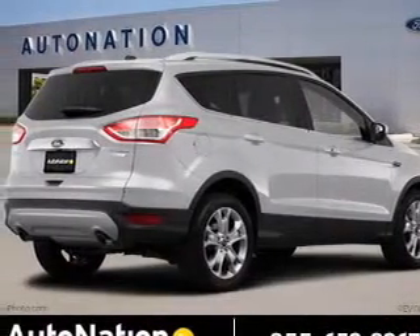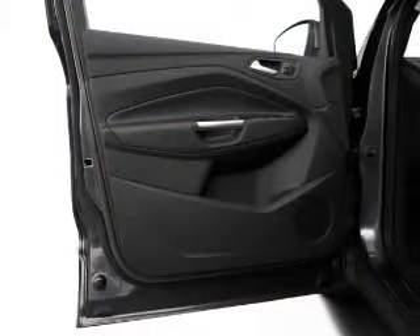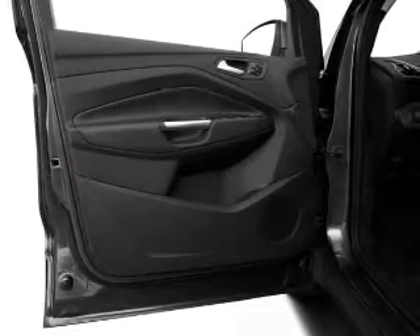The powertrain includes front-wheel drive with an efficient four-cylinder engine connected to a smooth-shifting six-speed automatic transmission. Treat yourself to the splendor of a premium sound system.